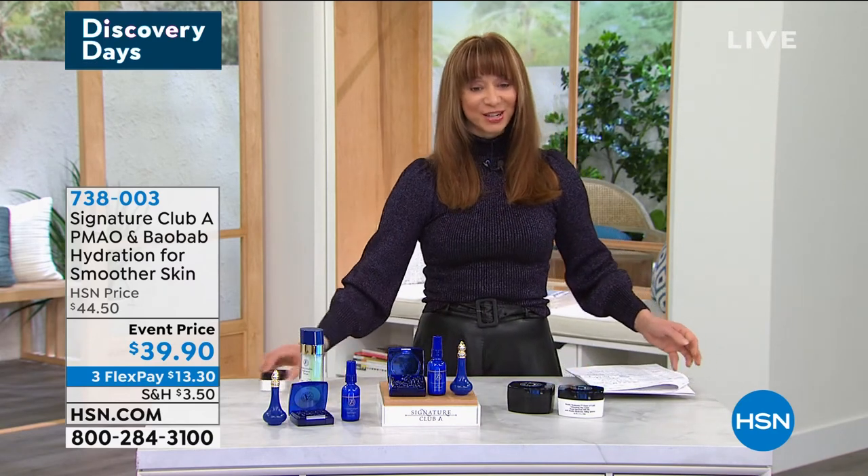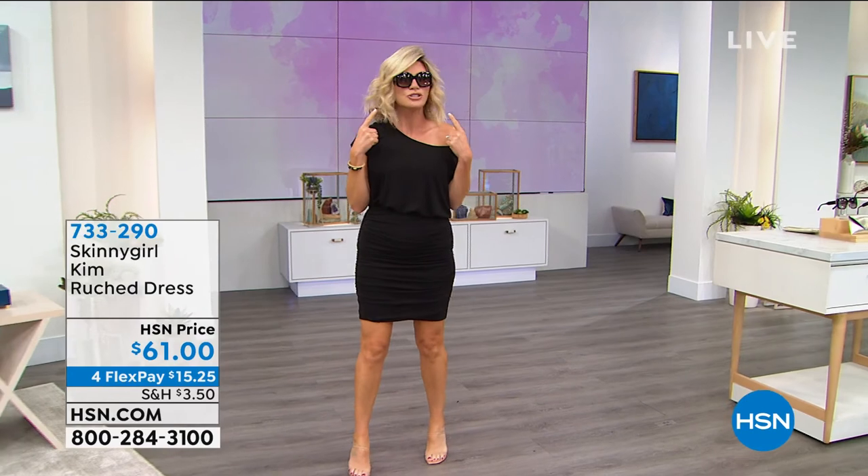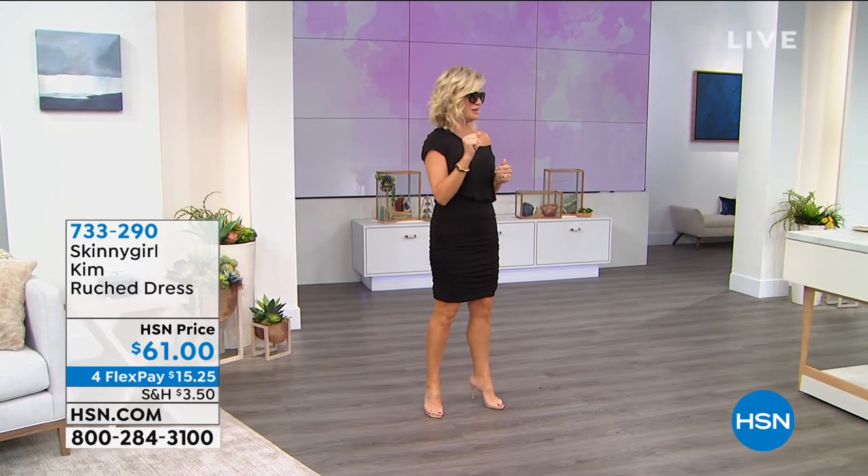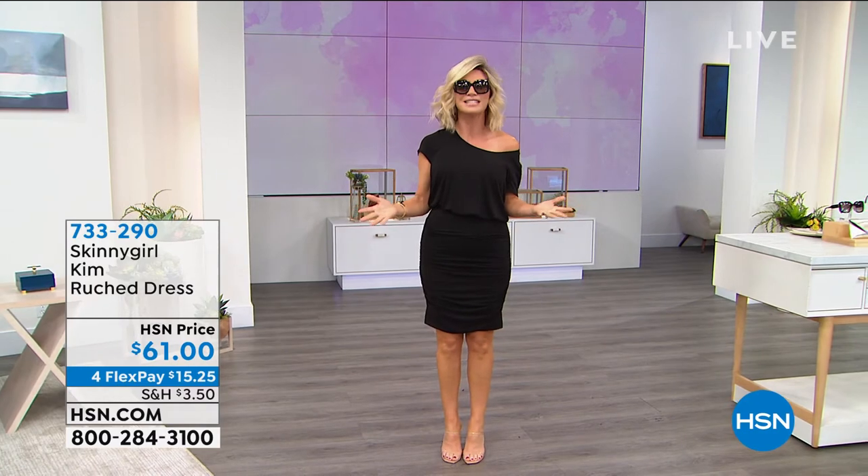We're continuing as part of our Discovery Days. Coming up: the one and only original boss babe, Bethany Frankel, with her very first launch of her line called Bethany — an incredible today's special, great dresses, and amazing sunglasses. And here at HSN, this is a power visit for our longest-running beauty line. Welcome to Discovery Days — I'm Shannon, and we couldn't do Discovery Days without featuring our longest-running beauty brand — that being Adrienne.